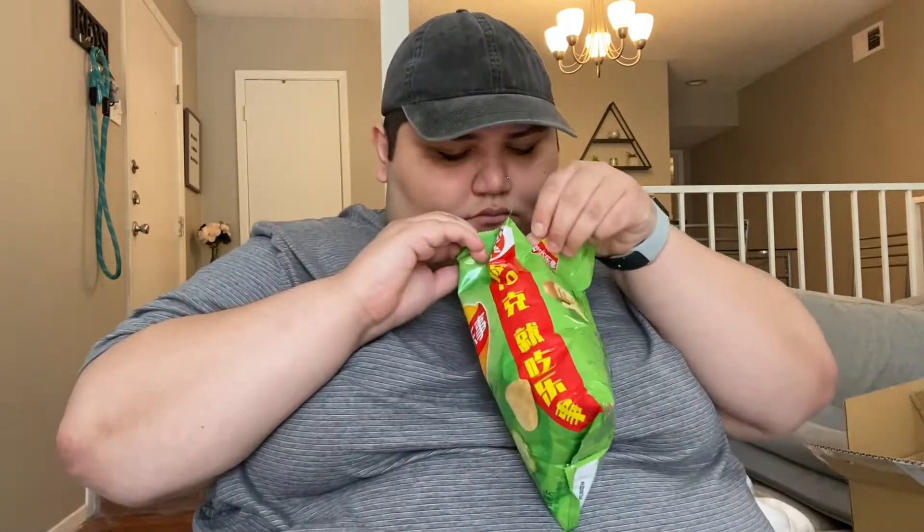Next are these Lays cucumber chips and these are from China. The packaging is kind of cute — I love cucumbers. Let's open them up and see. Oh my god, I might not even get any chips out of here. They look like regular potato chips.